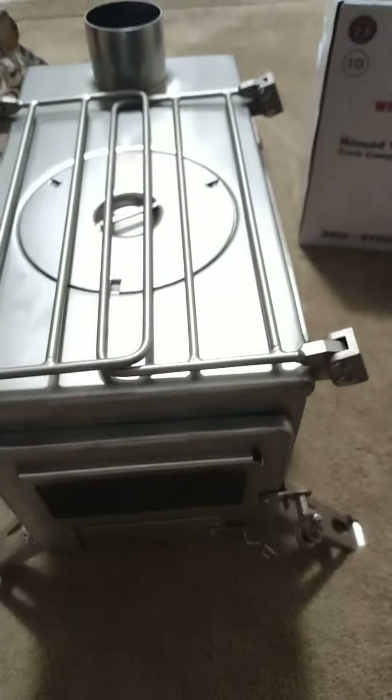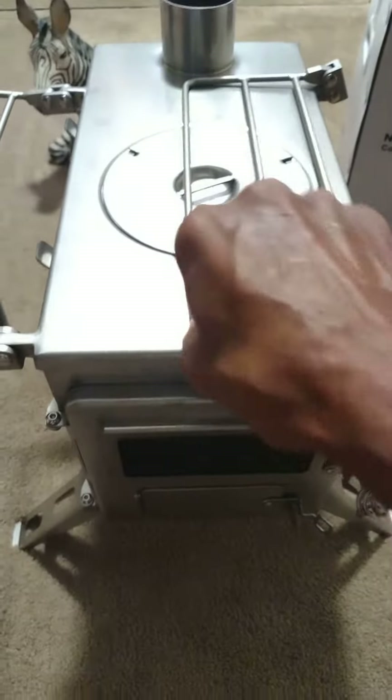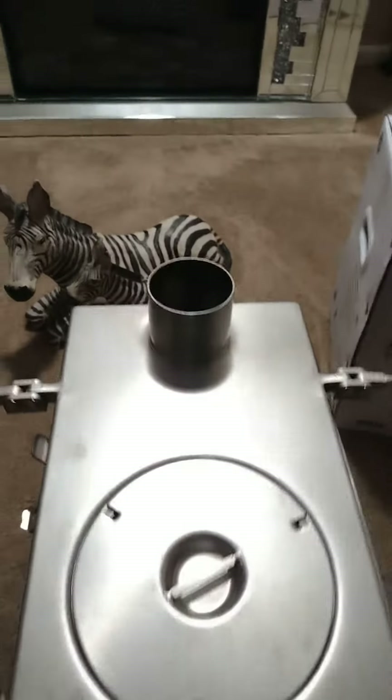But this is my baby here. This is the winter wood stove cooker for a hot tent. I have everything in it — got the little pipes in there for the hood, or the pipe to go right up through here.